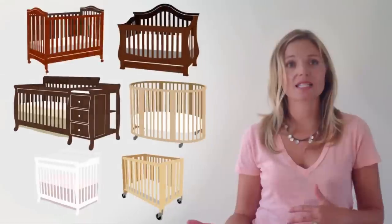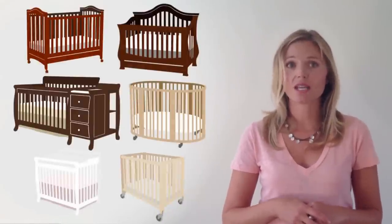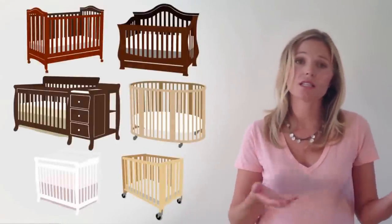These are the main sizes of cribs available today and each has its benefit depending on your needs and the needs of your nursery.